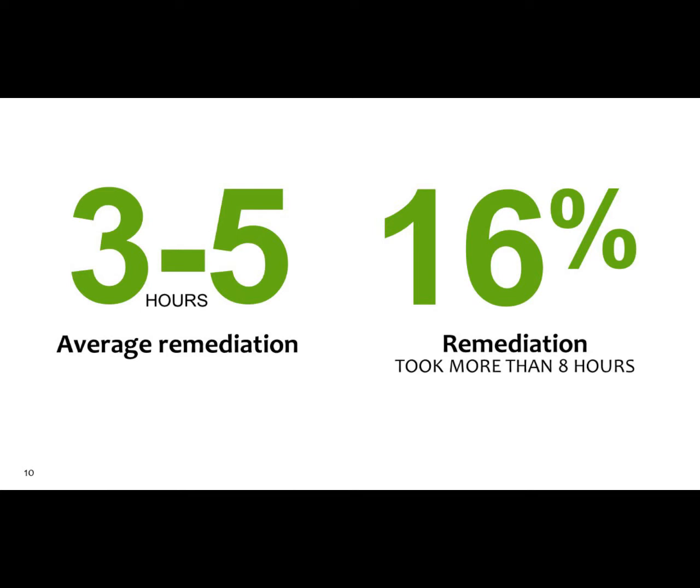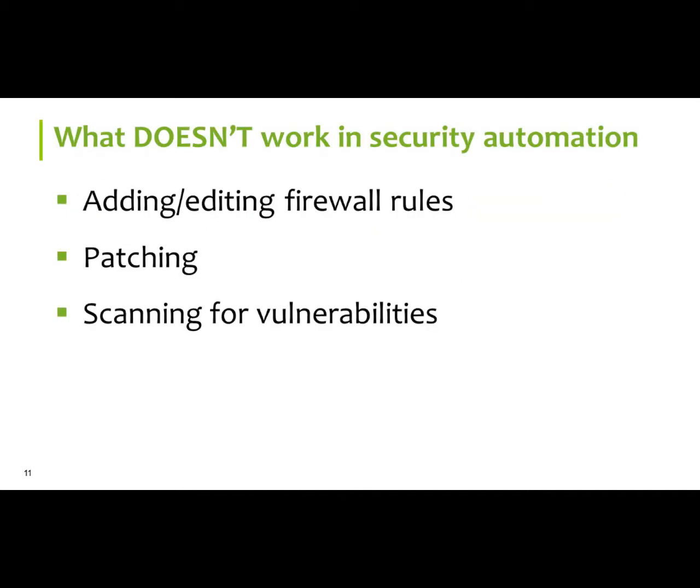What doesn't work within security automation? Adding and editing firewall rules — you have to do that, but when you add and edit a firewall rule, typically if we want to do that today on a Friday, we have to wait until maybe Tuesday for the change control meeting so we can implement next Thursday. That's almost another week. Patching works, but does it work at the network level? Yes and no — not when it comes to viruses, not when it comes to anomalous logins. It's taking too long.